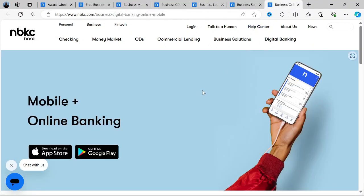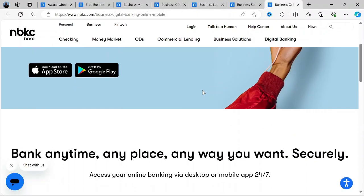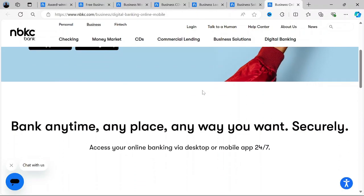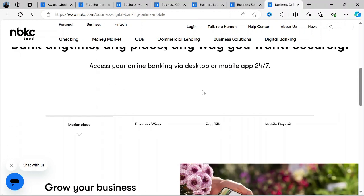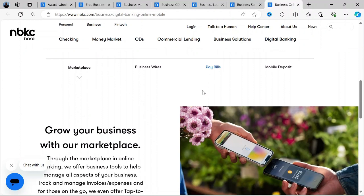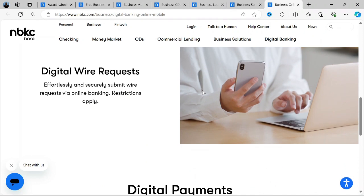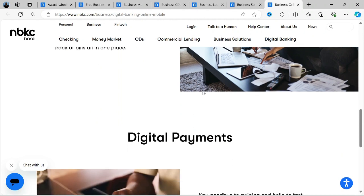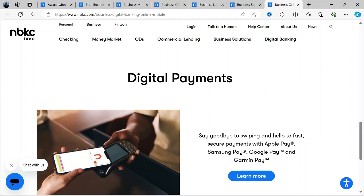What are the pros and cons of using NBKC Bank and its business accounts? Starting with the pros: account holders receive a free business debit card, which can be used for everyday business expenses and cash withdrawals. With no minimum balance requirements and a range of free services, NBKC's business accounts offer flexibility that suits the needs of small and medium-sized businesses. The online and mobile banking platforms are robust, allowing business owners to manage their accounts and finances from anywhere.